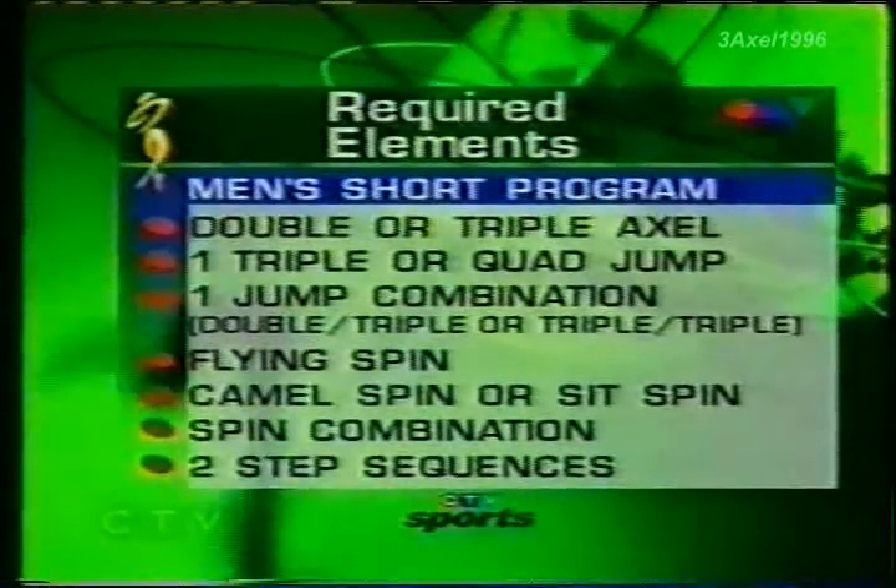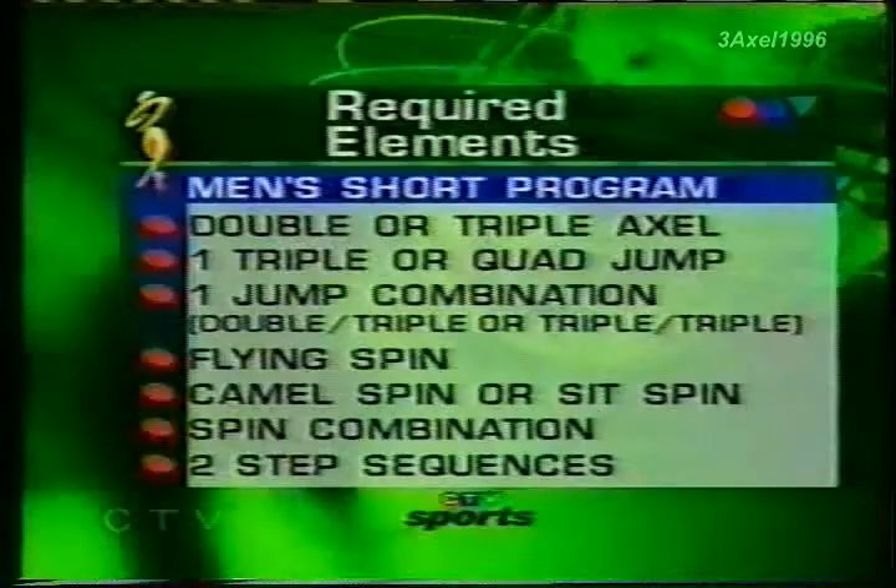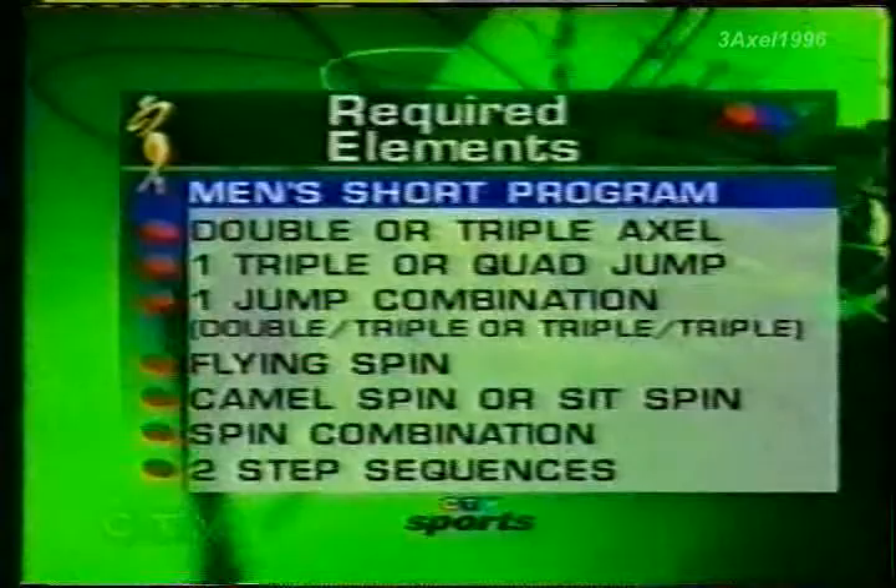There are eight required elements in the short program: three jump elements, two spin elements, and two step sequences. The jumps are always the critical elements. This year, you can choose to do a double or a triple axel, a triple or a quad jump. The key is it must be out of connecting steps, which makes it so difficult to do the quad, and a jump combination.